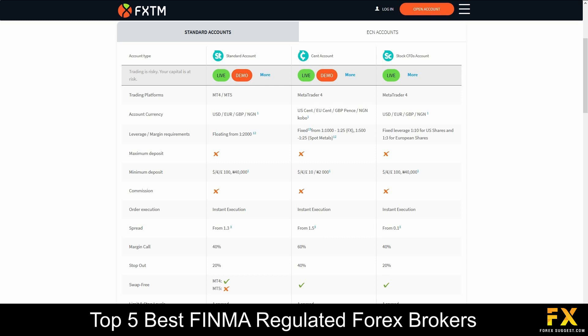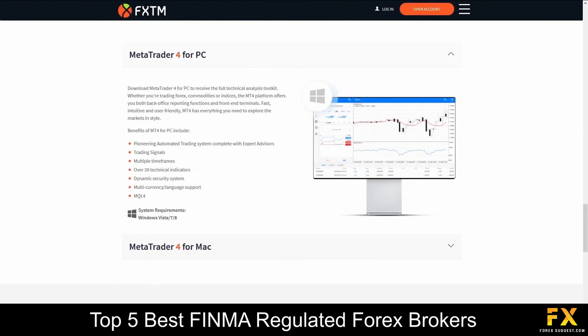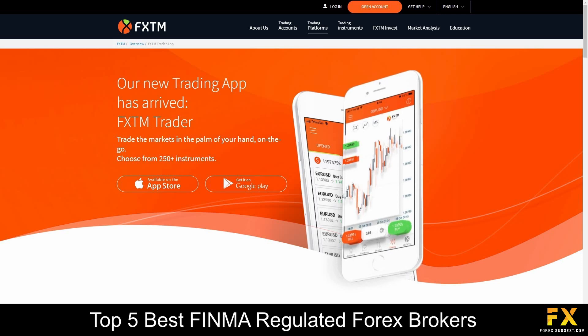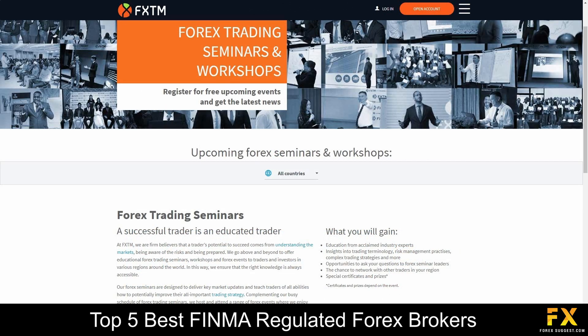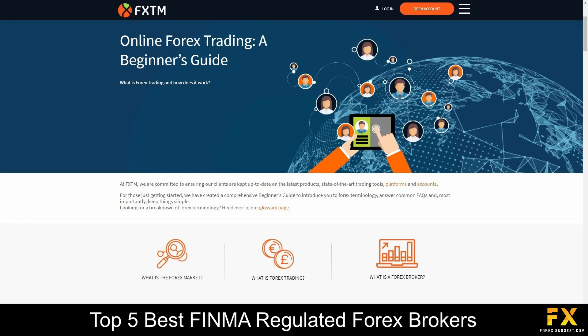Available accounts are featured on Standard, Cent, CFD, Stocks, ECN0, ECN and FXTM Pro accounts with swap-free options, a variety of base currency options, instant executions and more. Featured platforms for accounts are available on MetaTrader 4, MetaTrader 5 and the FXTM Trader application, which is supported on Windows, iOS and Android operating systems. FXTM also provides their very own Learning Center, which covers a video learning library, seminars, webinars, trading articles, a variety of helpful ebooks, great customer support and more.